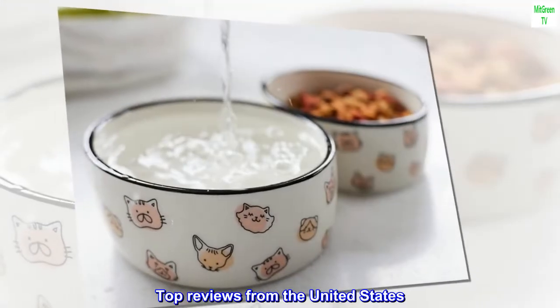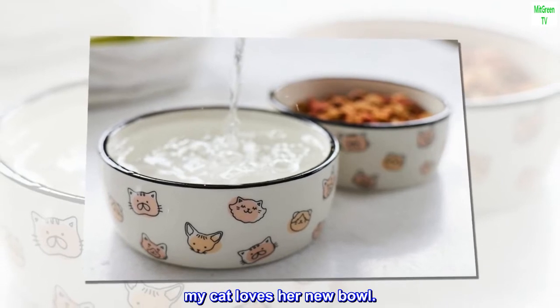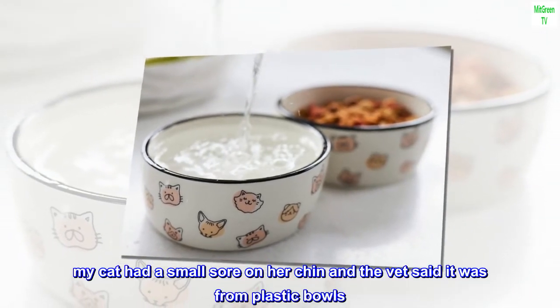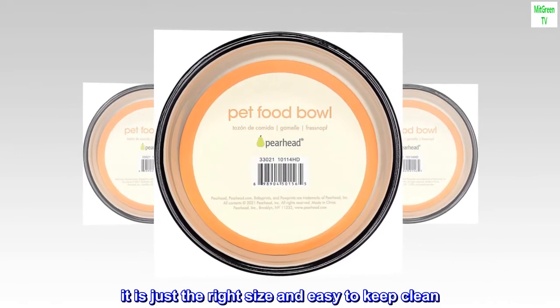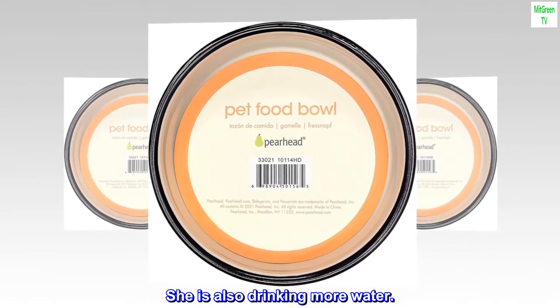Top reviews from the United States. My cat loves her new bowl. My cat had a small sore on her chin and the vet said it was from plastic bowls. Since I bought this ceramic bowl no more problem. It is just the right size and easy to keep clean. She is also drinking more water.